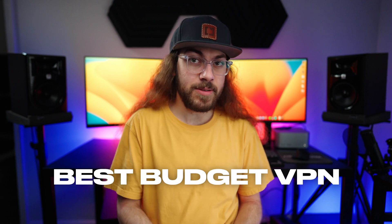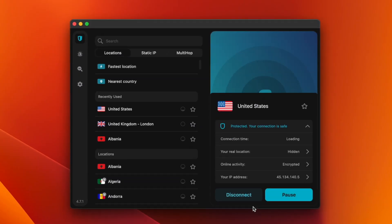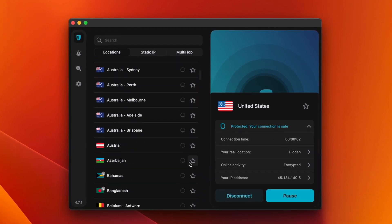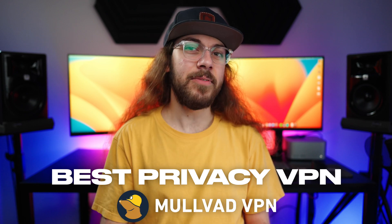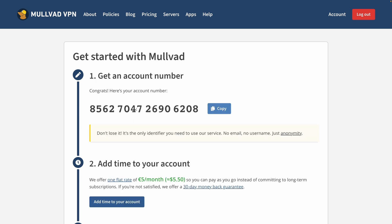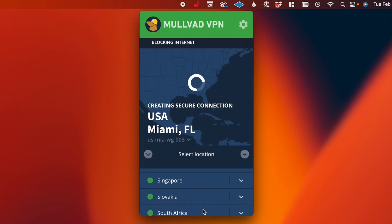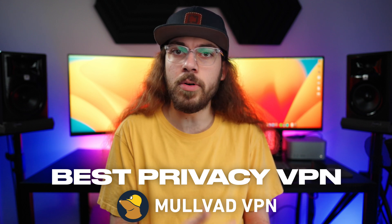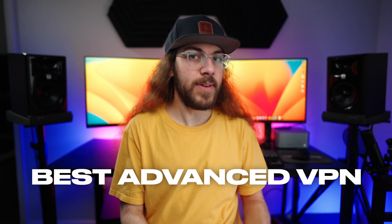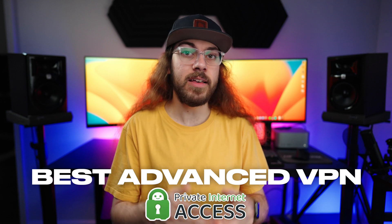My recommendation for the best budget VPN is Surfshark. It's priced very competitively at $60 for a 27-month account, and you're not going to find a faster, more capable VPN at that price point. If you're looking for a privacy-first VPN, definitely go with Mullvad — there's no doubt they have a unique, radical take on how they handle user data by not requiring any personal information. Mullvad could also be a good budget option if you're not ready to commit to a one to two-year account. And if you're looking for an advanced VPN with things like a dedicated IP address and split tunneling, Private Internet Access is a great choice.